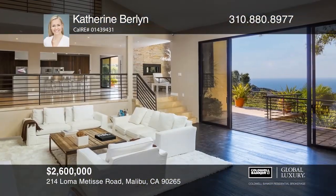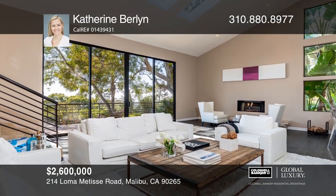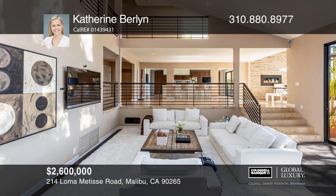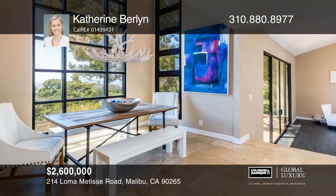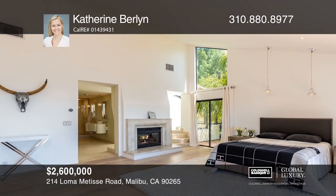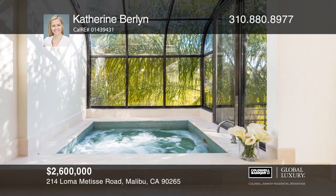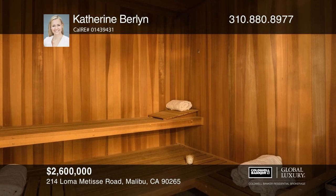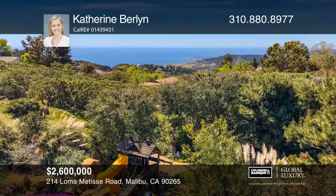Escape to this lush Malibu mountain retreat in a gated enclave set on 1.34 acres, with sweeping ocean views out to Point Dume and sunsets over the mountains at night. This spacious contemporary home is perfect for entertaining with view decks, flat grassy lawns, a living room with a fireplace and bar, and an Italian designer kitchen with walnut cabinets and an island. The Ocean View Master Suite has vaulted ceilings, a view balcony, a fireplace, sauna, and a deck. There are three bedrooms and five bathrooms, plus a bonus level with a wine room that could be a fourth bedroom. Malibu beaches are minutes away — schedule a tour with Catherine Berlin.